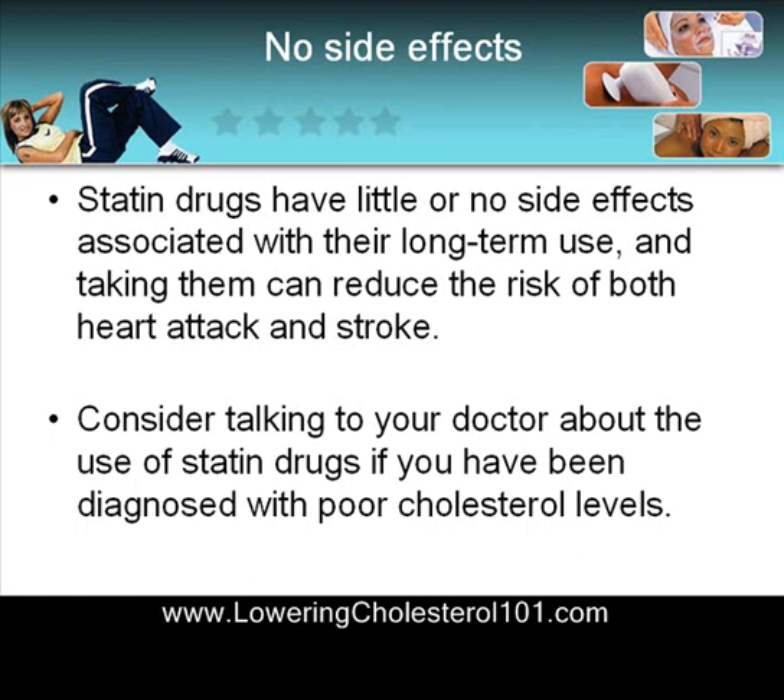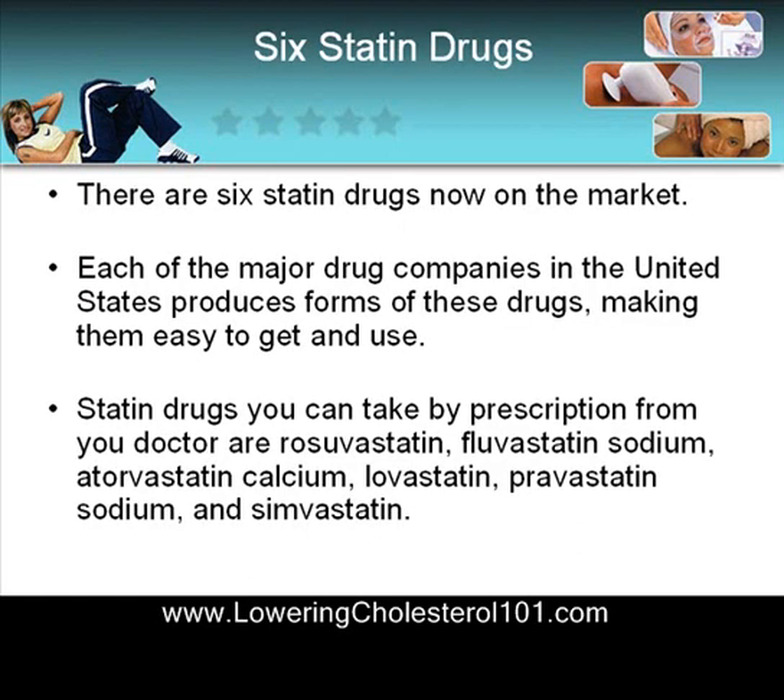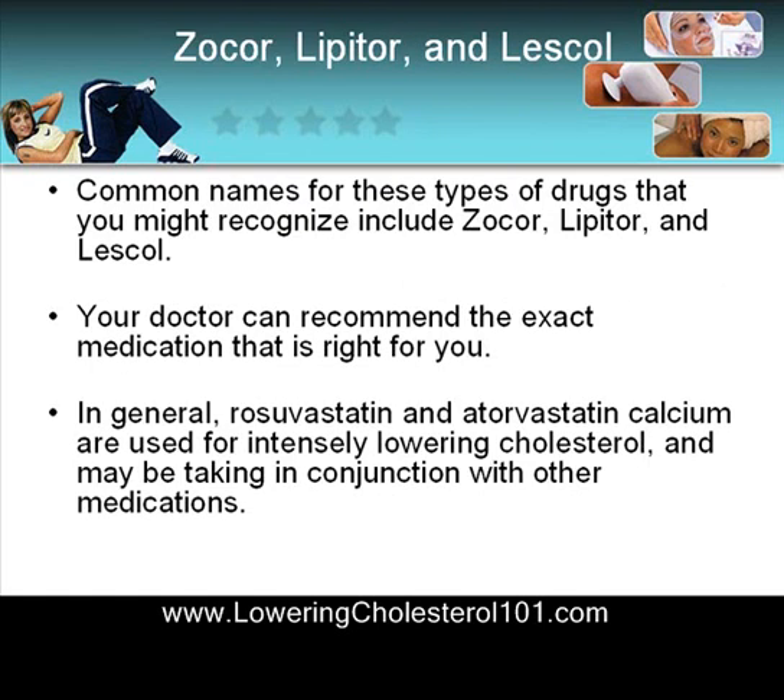Consider talking to your doctor about the use of statin drugs, especially if you've been diagnosed with poor cholesterol levels. There are six statin drugs now on the market. Each of the major drug companies in the United States produces forms of these drugs, making them easy to get and to use. Statin drugs available by prescription from your doctor include rosuvastatin, fluvastatin sodium, atorvastatin calcium, lovastatin, pravastatin sodium, and simvastatin.